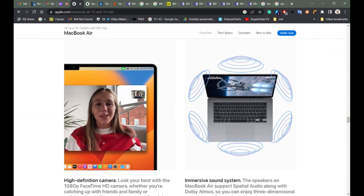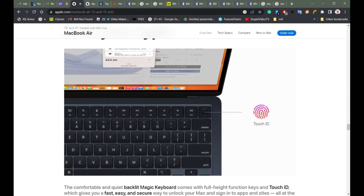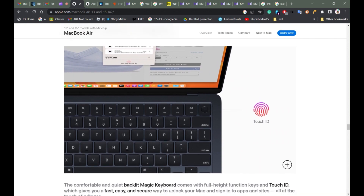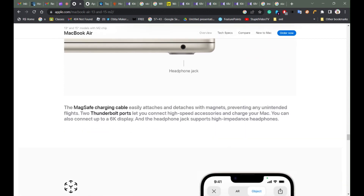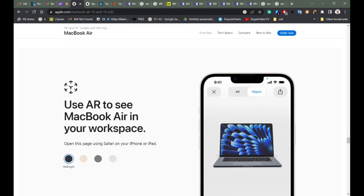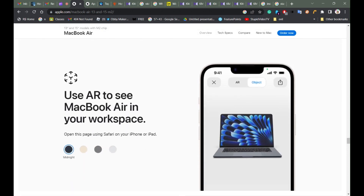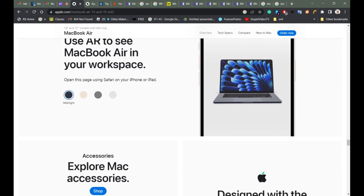Liquid Retina display, high-definition camera, immersive sound system, Touch ID — there's lots of stuff. And hey, headphone jack! You can see this on your MacBook — there's a headphone jack.